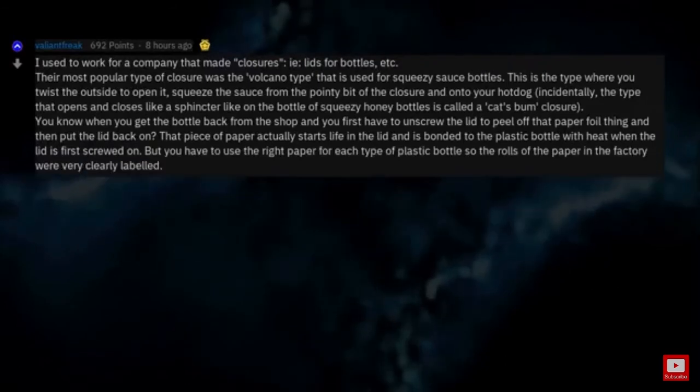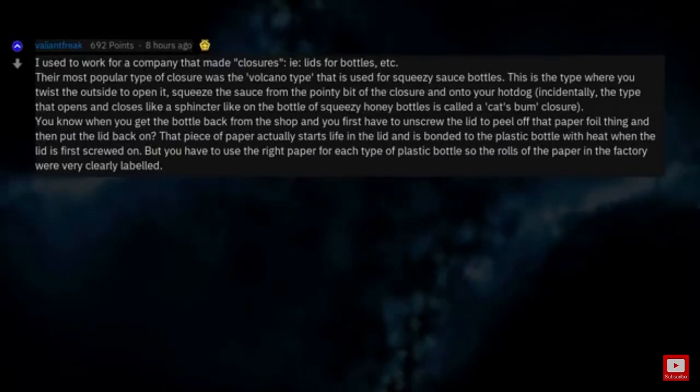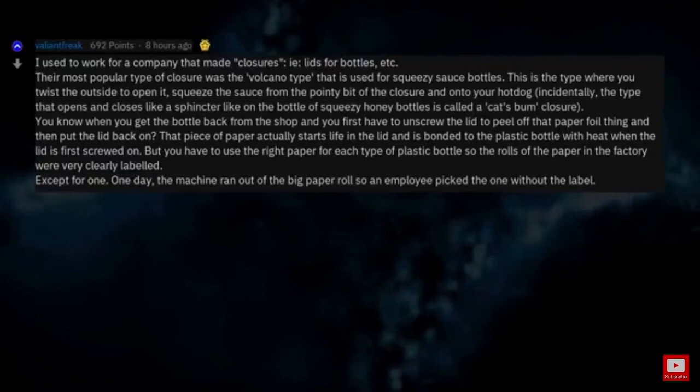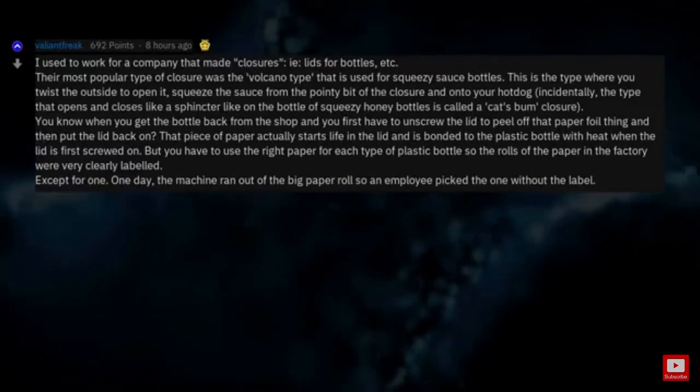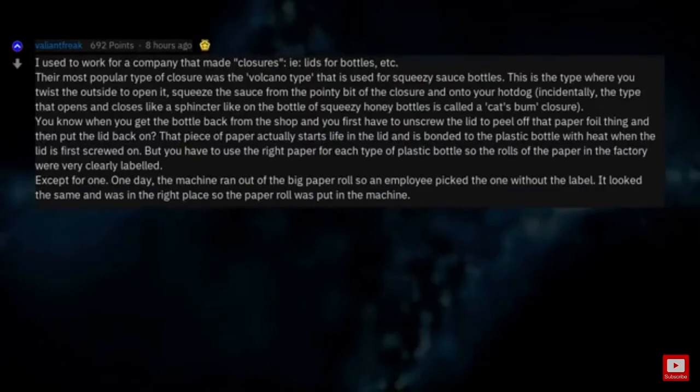But you have to use the right paper for each type of plastic bottle, so the rolls of paper in the factory were very clearly labeled. Except for one. One day the machine ran out of the big paper roll, so an employee picked the one without the label. It looked the same and was in the right place, so the paper roll was put in the machine.